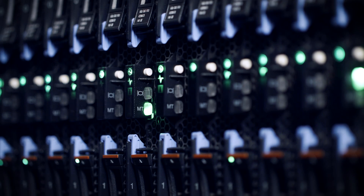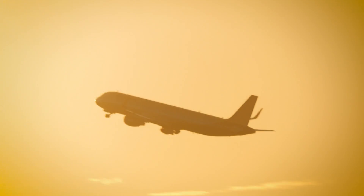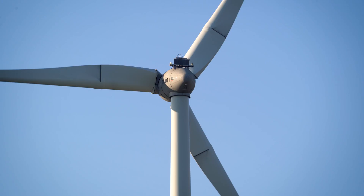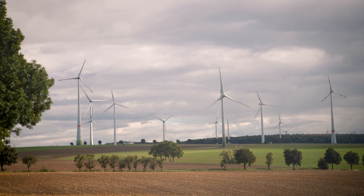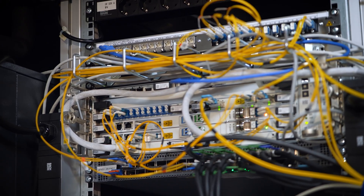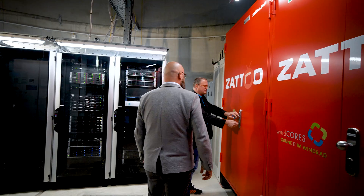These days, we have more CO2 emissions from data traffic than from air traffic worldwide. Sustainability is our big driver. We want to make digitization sustainable, and our Windcoast products are aimed precisely at this.